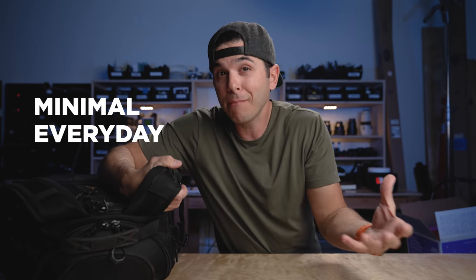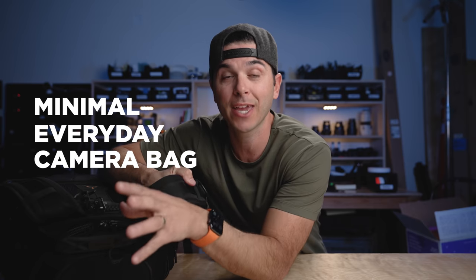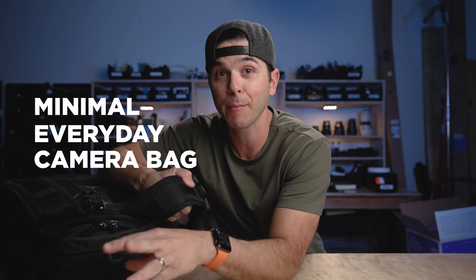Hi there! After my What's in my Bag 2022 video, a ton of you asked me for a backpack recommendation that's not so camera bag-ish. What I got from all of the comments was that you're looking for a backpack that's more of a minimal, everyday-looking backpack, but that can also carry camera gear when you want to carry camera gear.